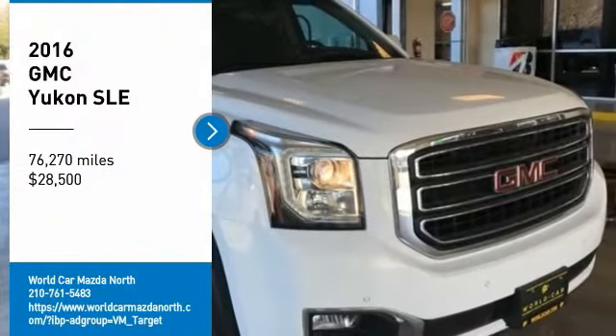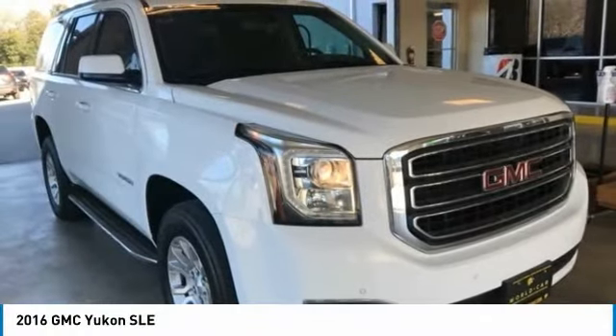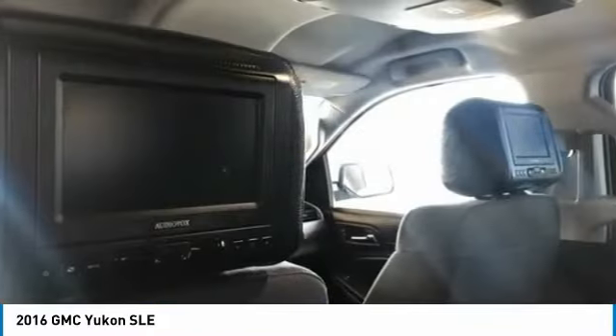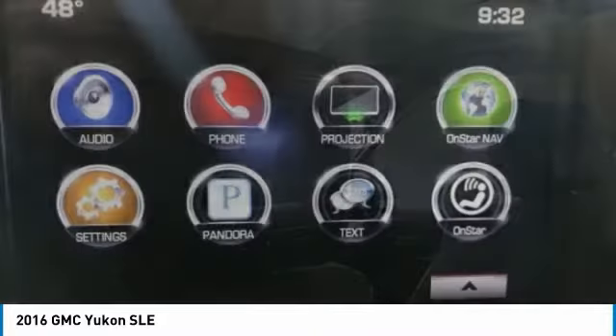We are pleased to show you the 2016 Yukon. Peace of mind comes standard with GMC's 100,000 mile 5-year powertrain warranty and Yukon's 5-star frontal crash test rating.